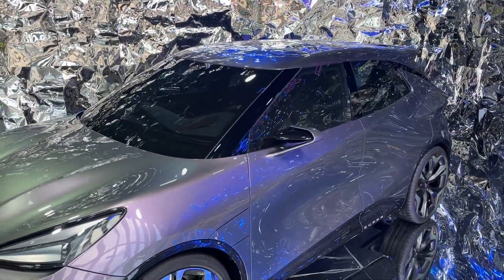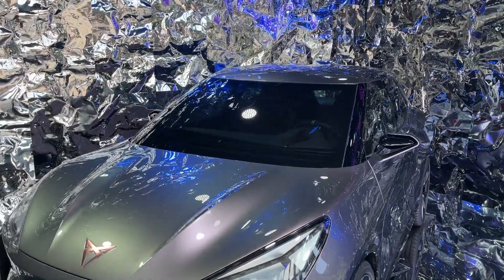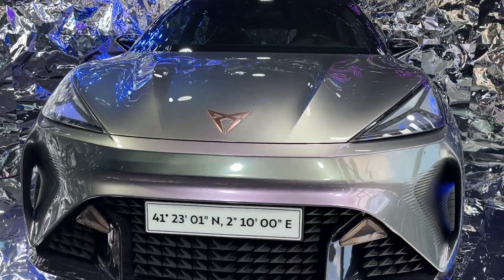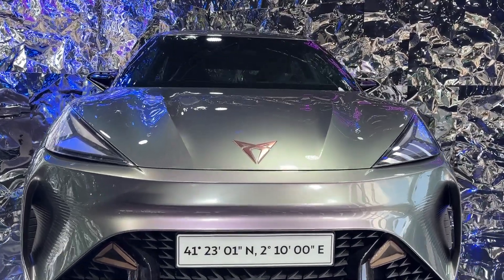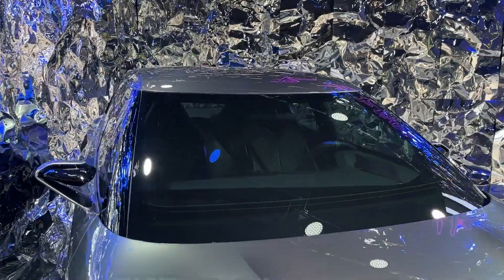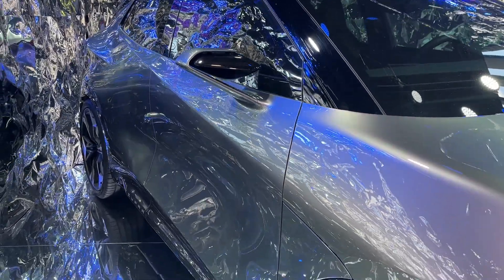Beneath its striking exterior, the Urban Rebel packs impressive power with its electric motor. It's expected to deliver an output of 226 horsepower and 229 pound-feet of torque, ensuring a thrilling driving experience. This allows the car to sprint from 0 to 100 kilometers per hour, or 62 miles per hour, in an estimated 6.9 seconds, demonstrating a remarkable blend of agility and performance.